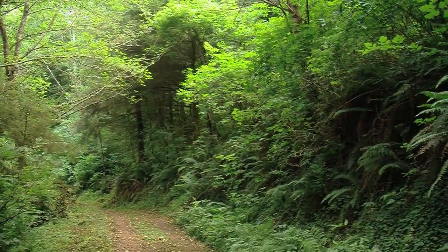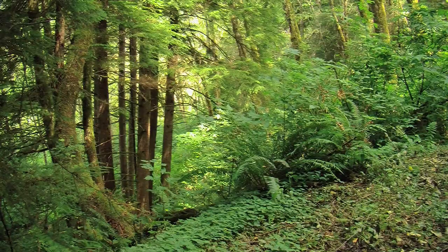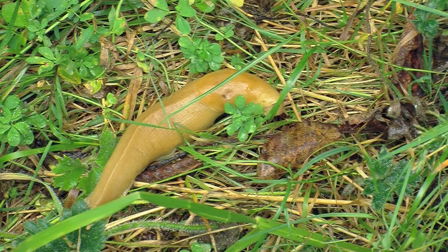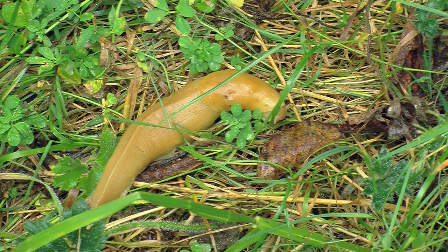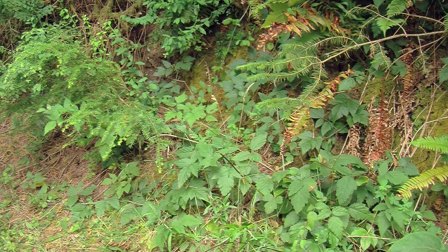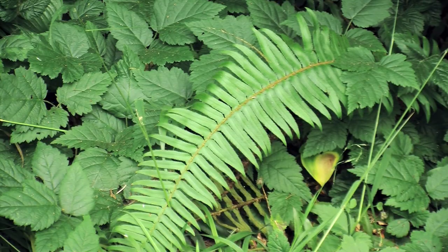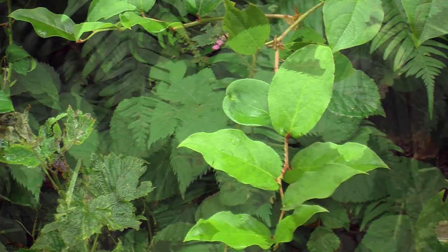Cool and quiet, these upland forests support a more solitary crowd. You'll have to keep a sharp eye out to spot some of these forest residents. Watch the sides of the trails for different ferns, shrubs and herbs growing under the protection of the trees.